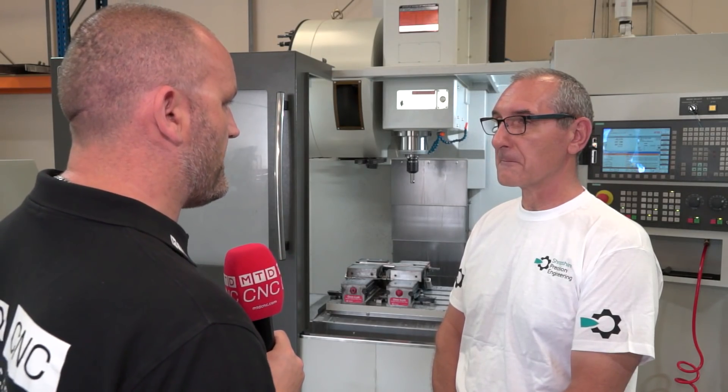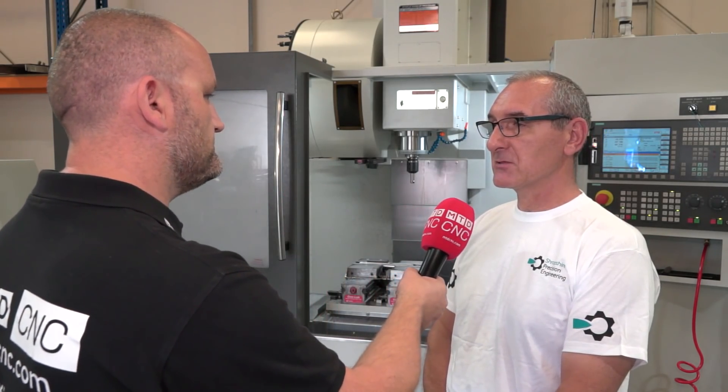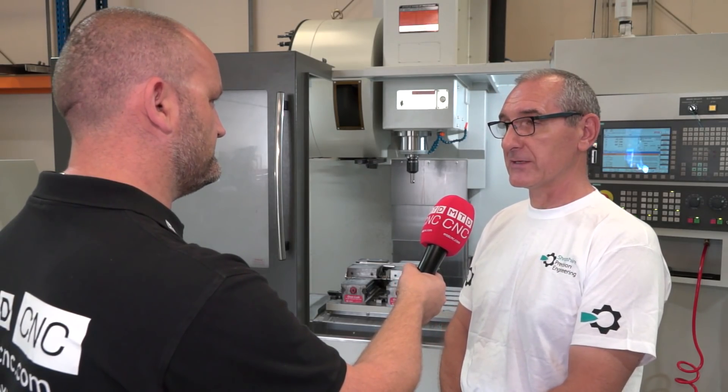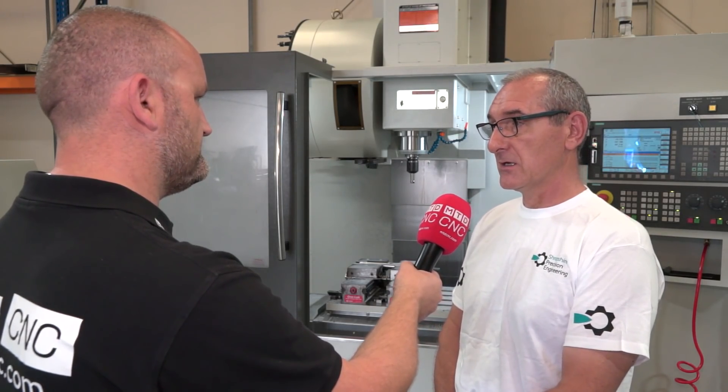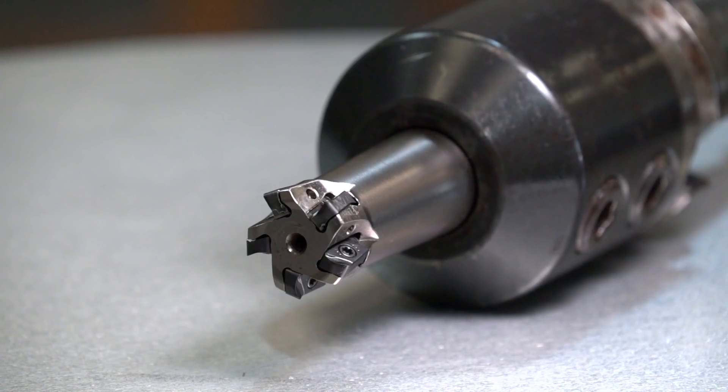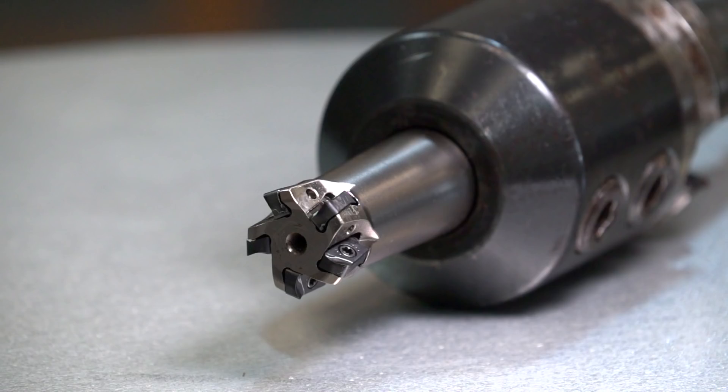We've come here today to talk about Tungaloy's high feed milling cutter. How are you finding this? It's an absolutely great tool. We've used quite a few high feed tools in the past few years and this one has basically outstripped the others. The design of the tool is amazing really.